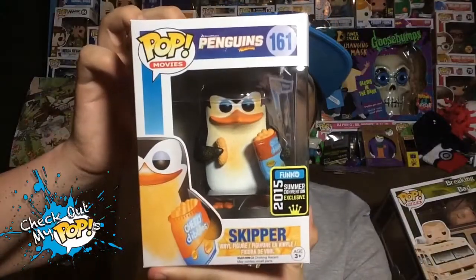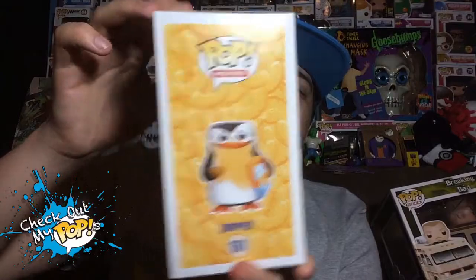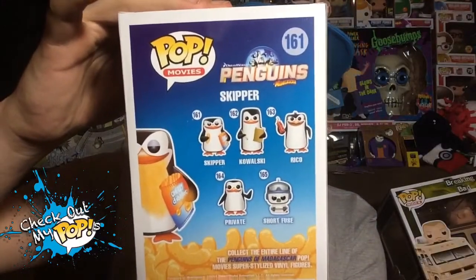Here's the front of the box, here's the side, and here are the different figures you can get from this series on the back. Alright, now let's take him out and check out all those awesome details.